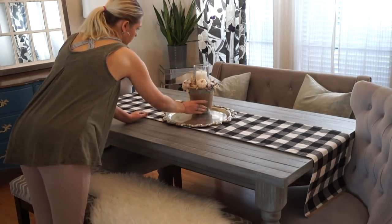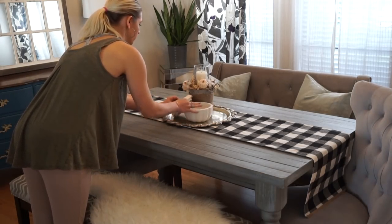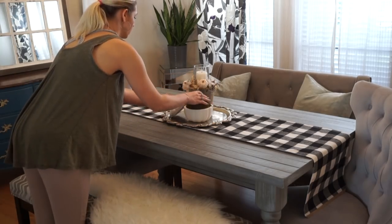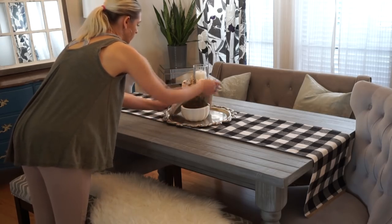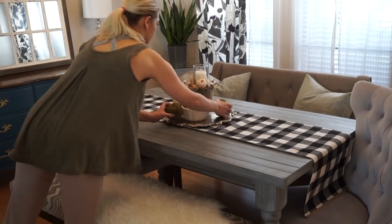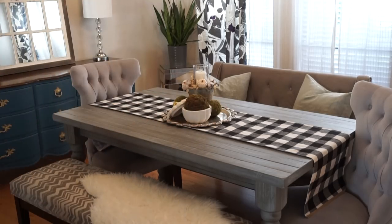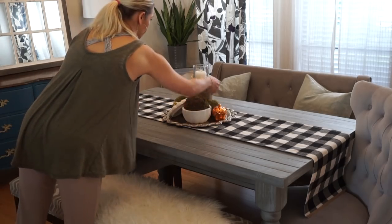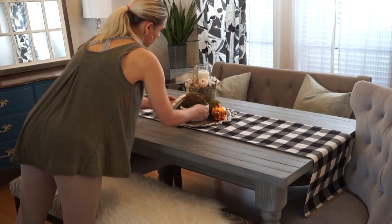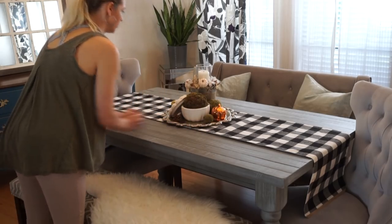I kept my dining table pretty simple this year. I added the Dollar Tree DIY I did for fall onto it — I wish I would have made two of them but I didn't have another bucket and never got around to it. I incorporated the moss balls that were already on my dining room table for summer. I added one or two with a ceramic pumpkin from the Target dollar spot and then just placed a couple pumpkins around it. My table is pretty simple for fall, but I'm definitely going to change it up a lot for Halloween.